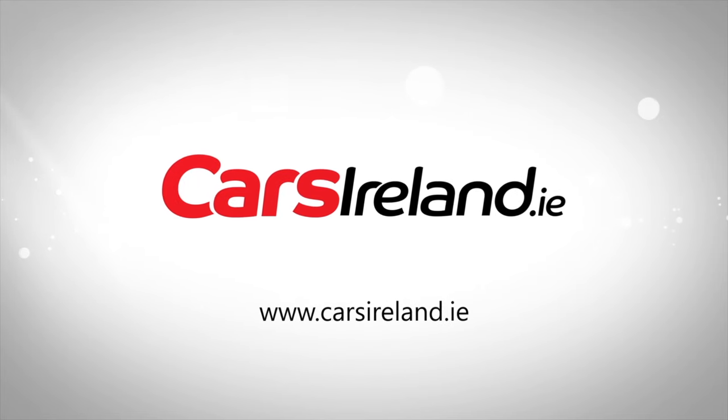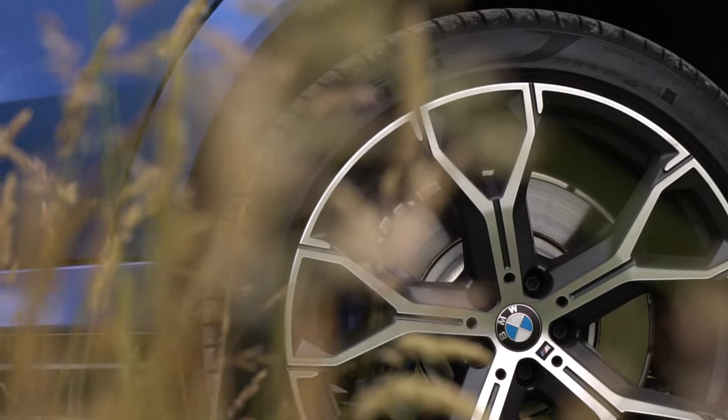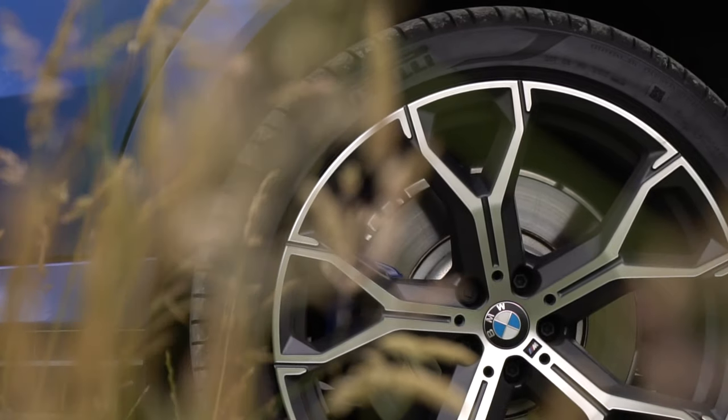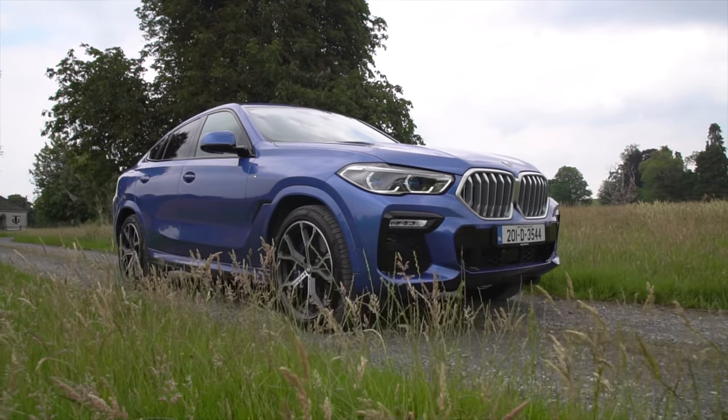I won't go too much into looks because that would defeat the whole purpose of my forced analogy, but I will say this color is fantastic — it's called Riverside Metallic Blue — and that massive grille at the front lights up in the dark if you so choose.